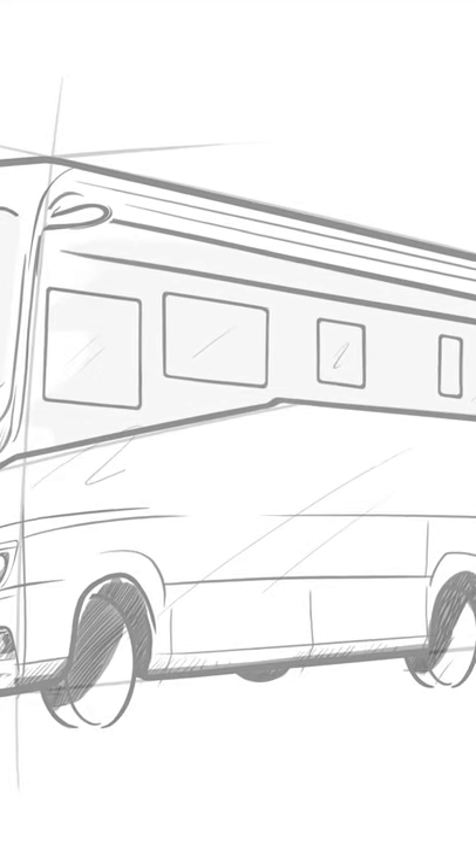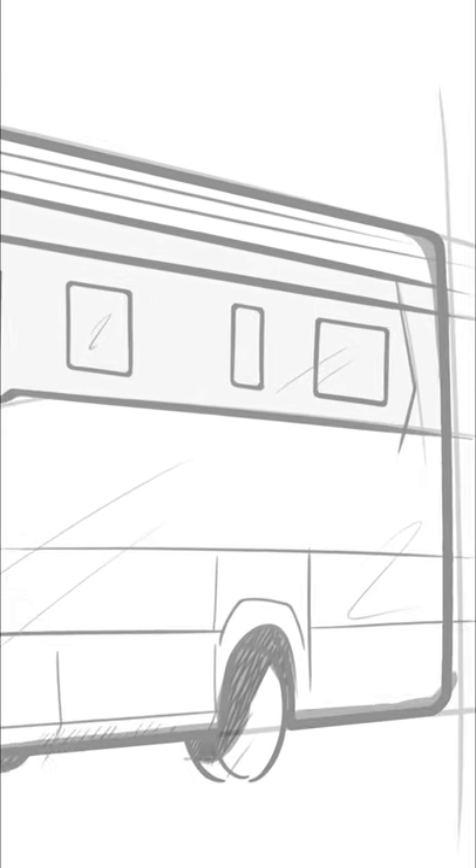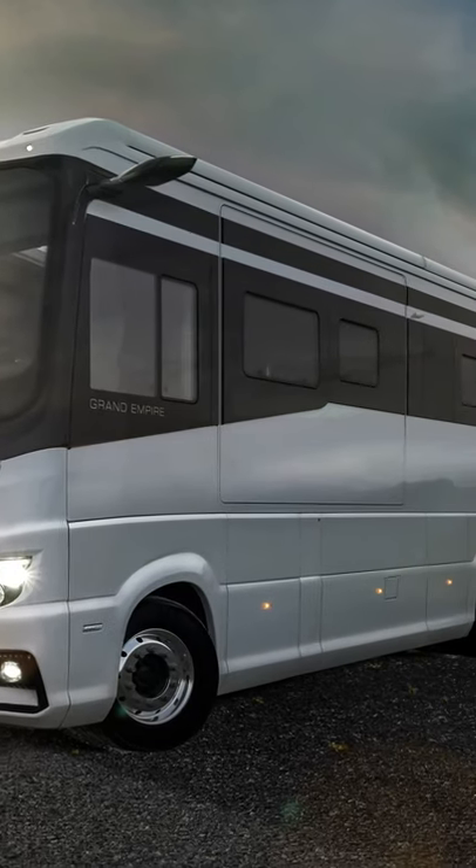Morello aimed to produce the most beautiful motorhome ever. The result is the Grand Empire, which was launched in September 2020.